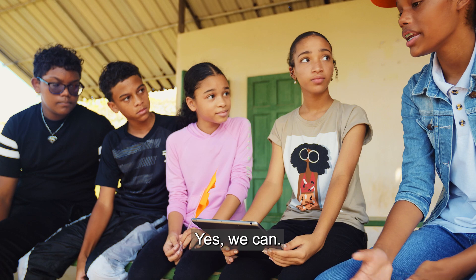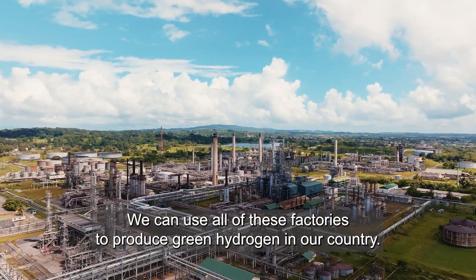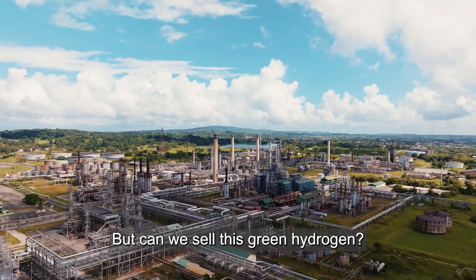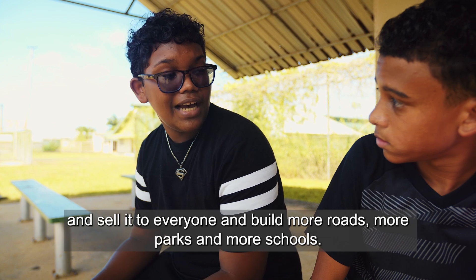Can we do this here? Yes, we can. We can use all of these factories to produce green hydrogen in our country. But can we sell this green hydrogen? Yes, we can produce a lot of it and sell it to everyone, and build more roads, more parks and more schools.